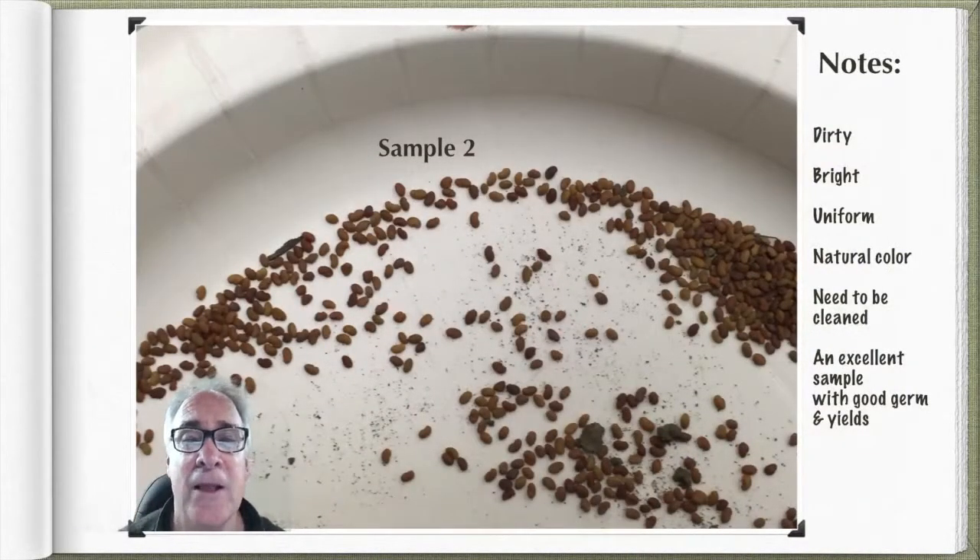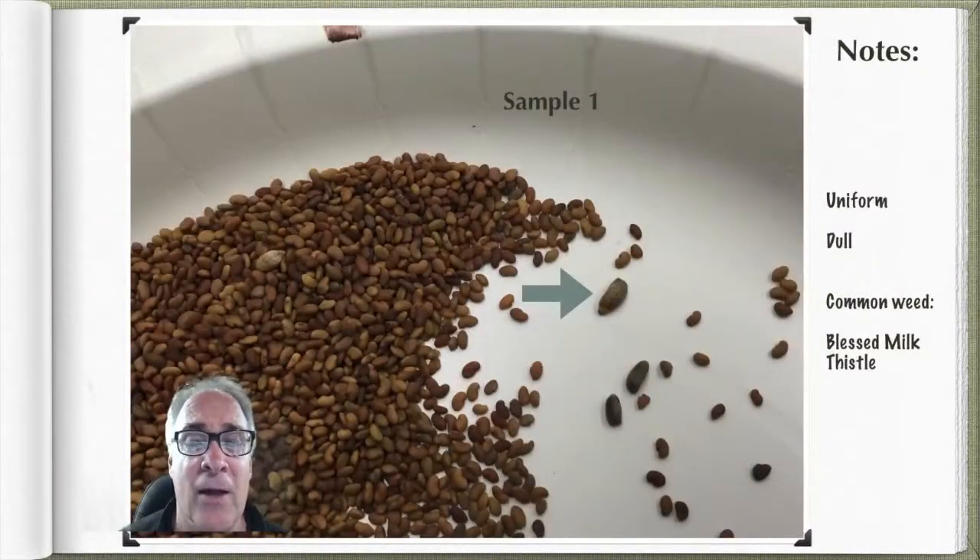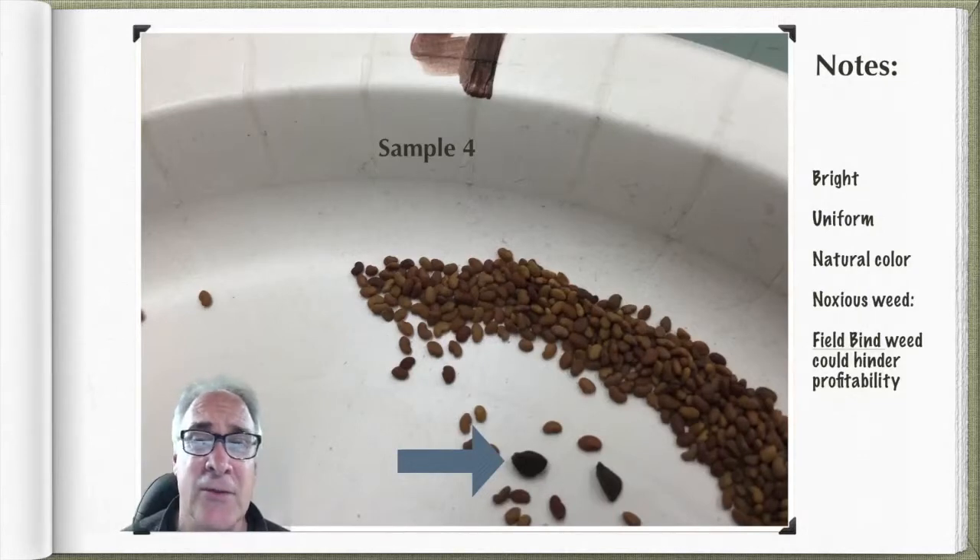In second place, I put sample number two. It's very much like sample number three, but I had to knock it to second primarily because it needs to be cleaned. Every time you have to take it back to the processor, they're going to dock you a little cash. However, I do like this seed — it's just too dirty for me today. Sample number one is in third position. It was a clean, bright sample, but I had to place it third because of the common weed blessed milk thistle, which will outcompete the stand for nutrients. In last place is sample number four — field bindweed is a noxious weed that reduces saleability, quality, and competes for resources.